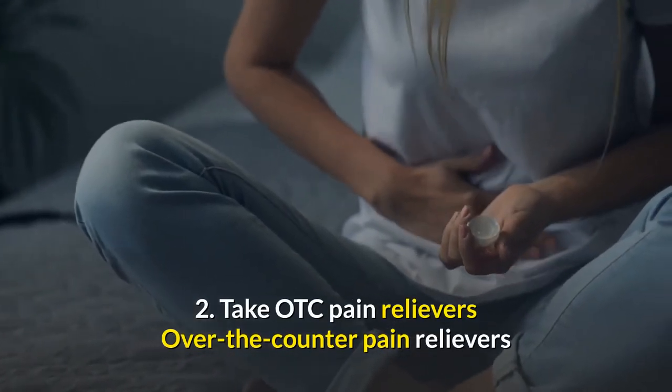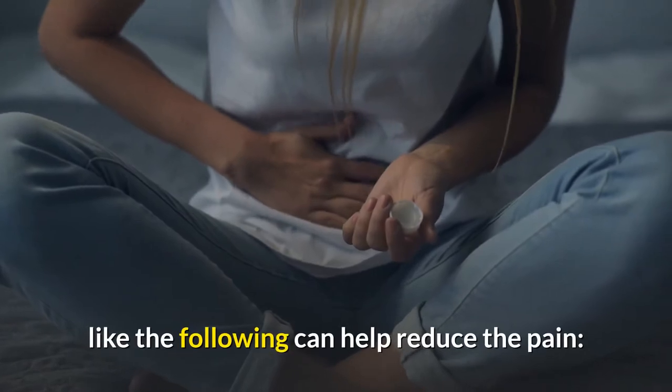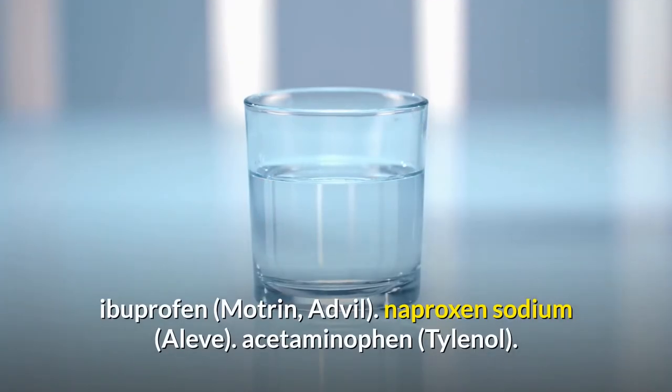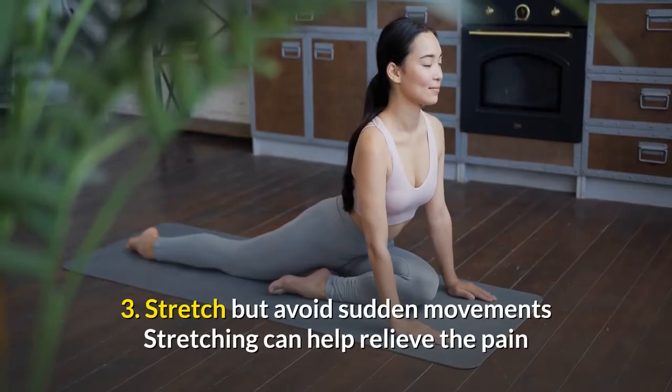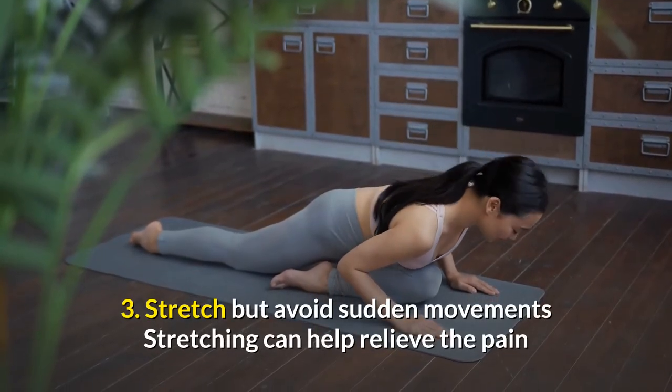2. Take OTC pain relievers. Over-the-counter pain relievers like the following can help reduce the pain: Ibuprofen (Motrin, Advil), Naproxen Sodium (Aleve), and Acetaminophen (Tylenol).